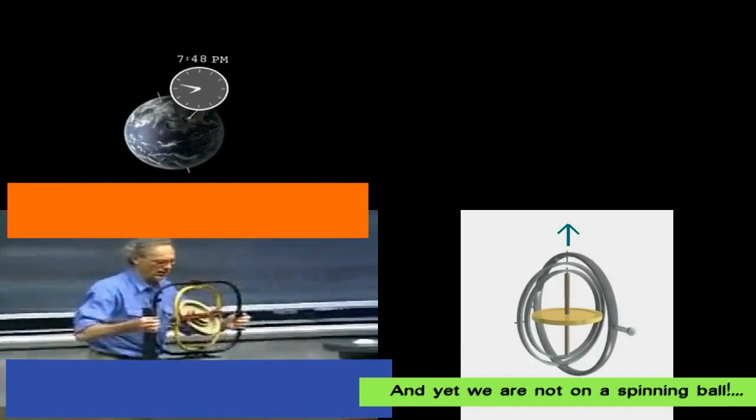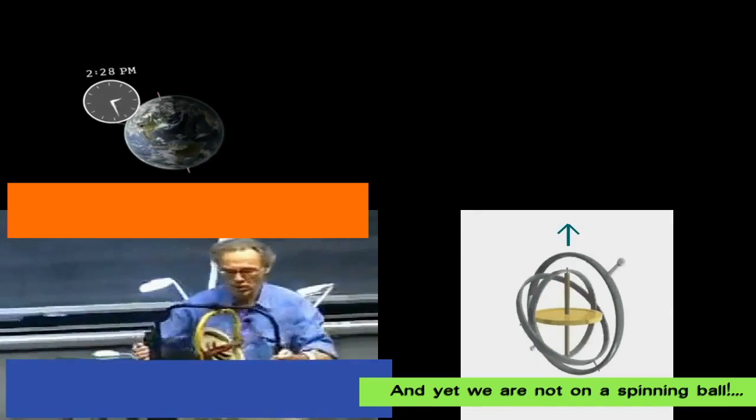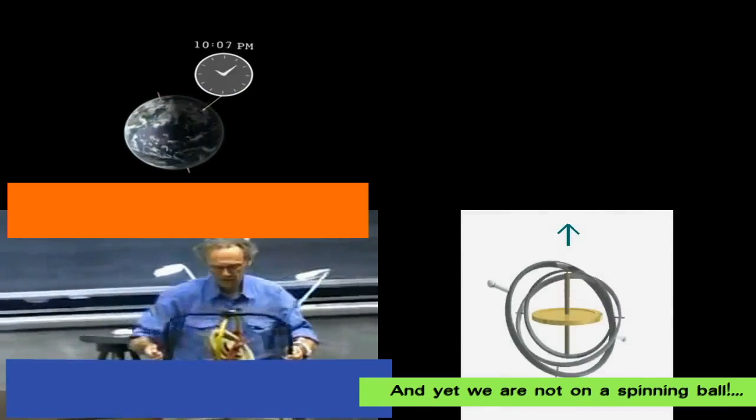Look at that spin angular momentum. It has no respect for me — it stays in the same direction, no matter how I move.